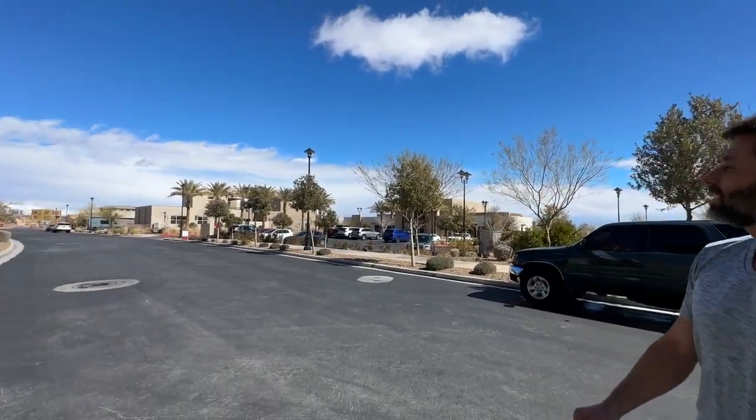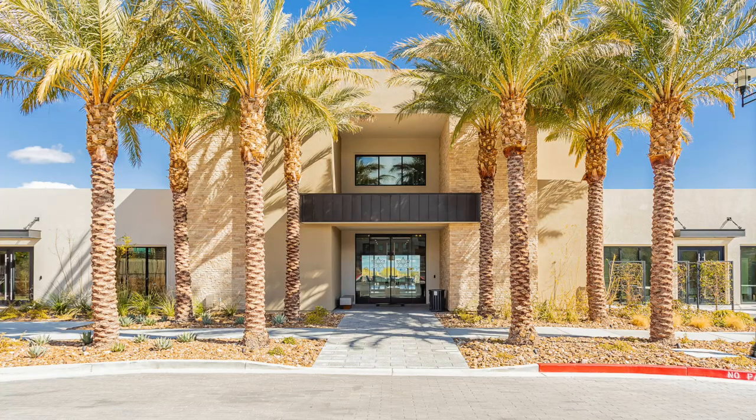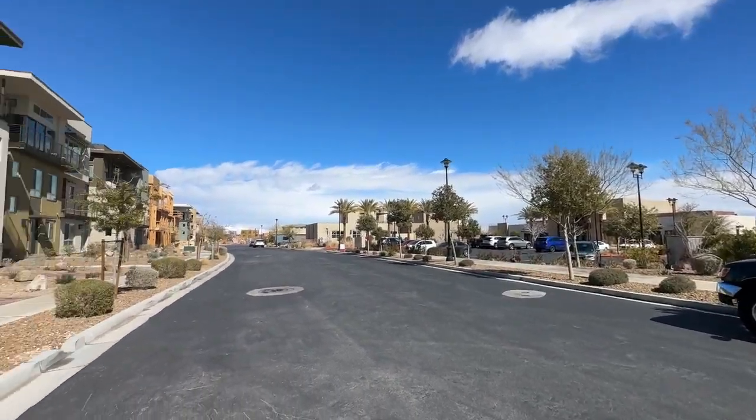I brought Damien along to help. The cool thing about this unit — these are all condos in this community — is that it's steps away from the 10,000 square foot clubhouse. Trilogy Summerlin has been around since 2018 and they are still building new construction.